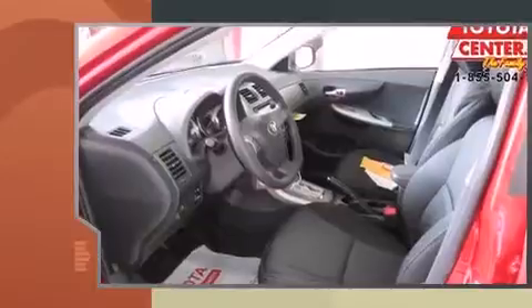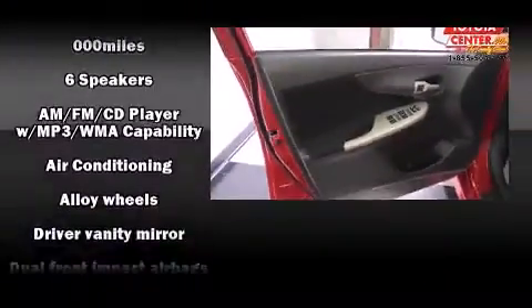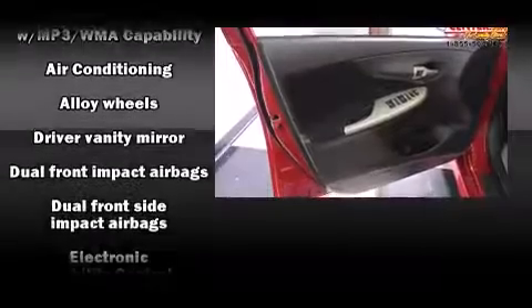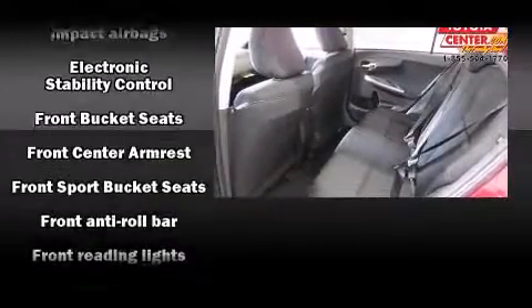All of the premium features expected of a Toyota are offered, including a trip computer, an outside temperature display, front fog lights, remote keyless entry, and cruise control.